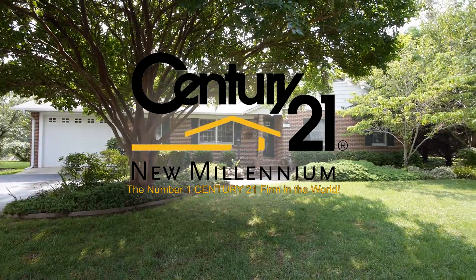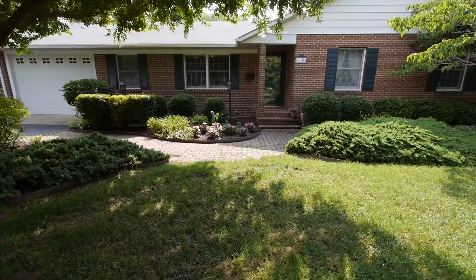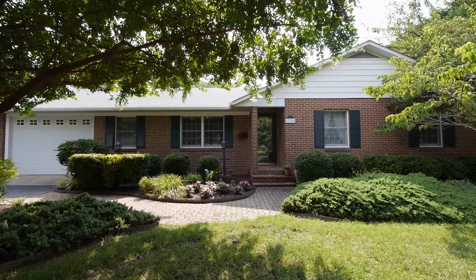17705 St. Inigo's Road in St. Inigo's, Maryland is a beautiful waterfront home with plenty of character and charm.